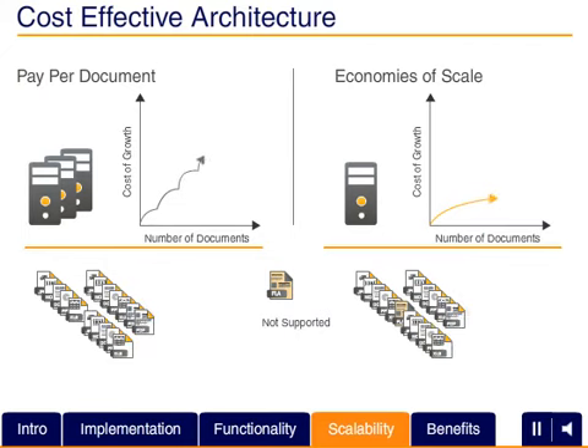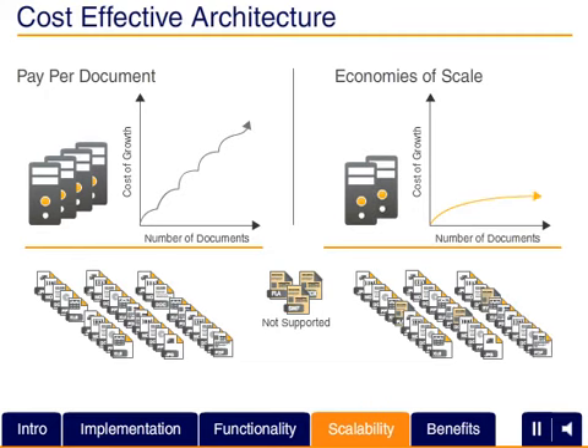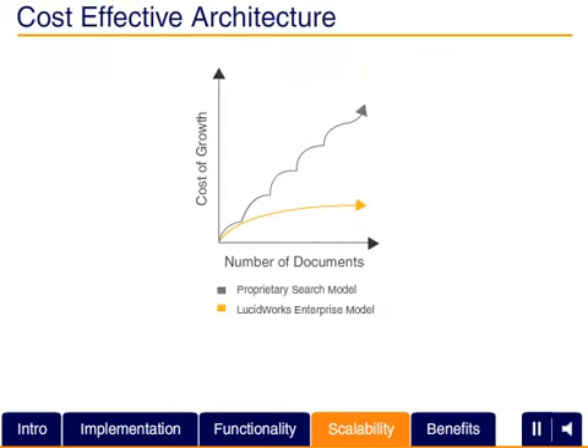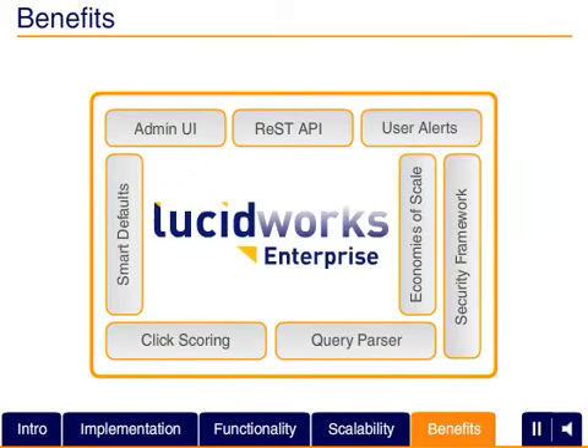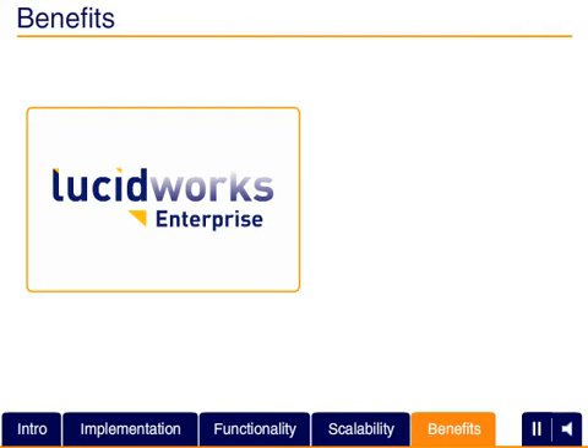While many commercial search vendors charge for search based on how much data you have, LucidWorks' cost-effective architecture built on open source leverages high-performance Lucene Solr search technology to minimize deployment cost. As your data and content grow and change, your search application must scale economically. LucidWorks Enterprise helps you keep up, keeping a lid on the cost of change without inflating the investment required for your search solution.